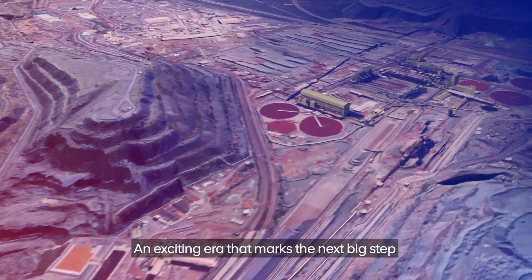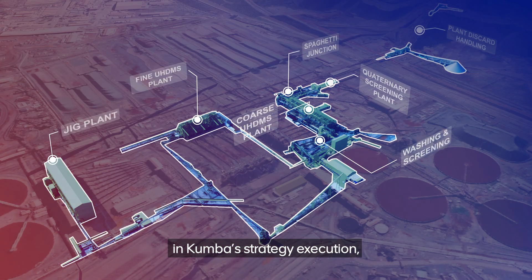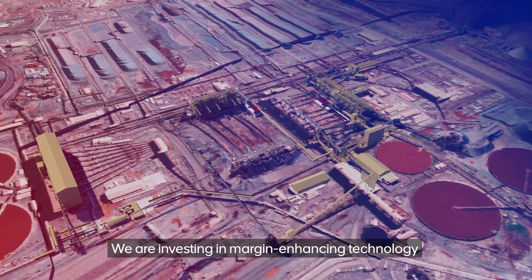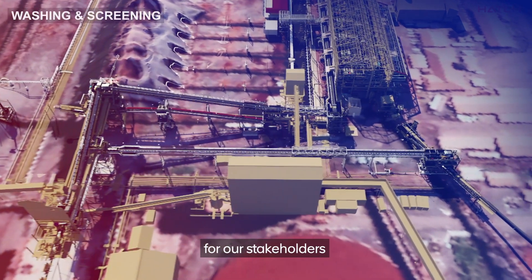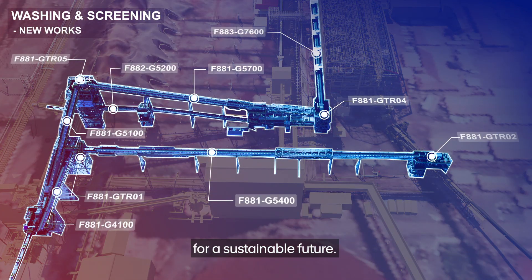An exciting era that marks the next big step in Kumba's strategy execution is beginning. We are investing in margin-enhancing technology that will allow us to create more value from the mine for our stakeholders and position our business for a sustainable future.